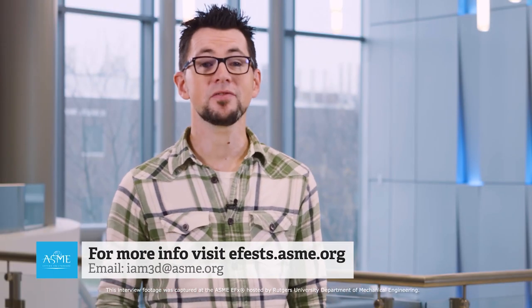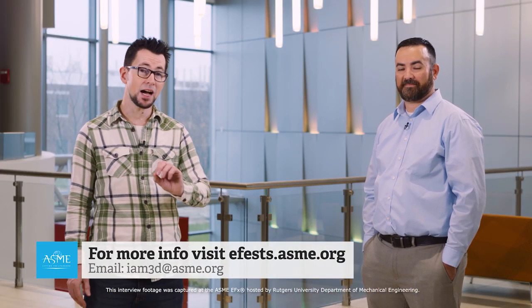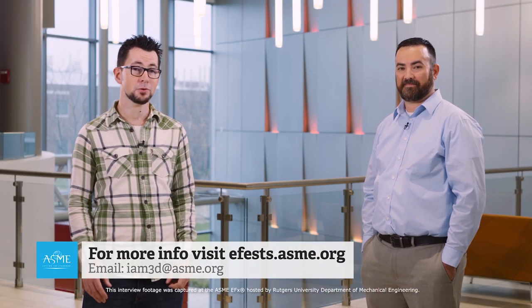That's it. For more information, visit eFest.asme.org. If you have any questions, you can reach out to us at im3d@asme.org.